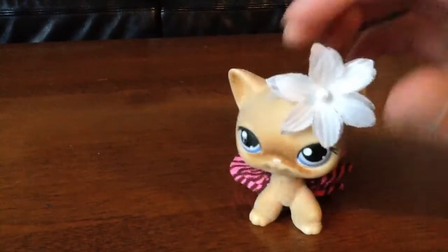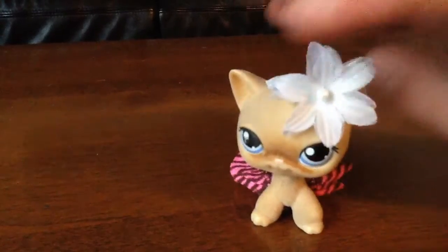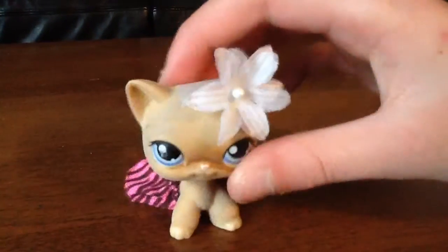Wow, look at her — a white flower there and a pink skirt. She's really Venus.